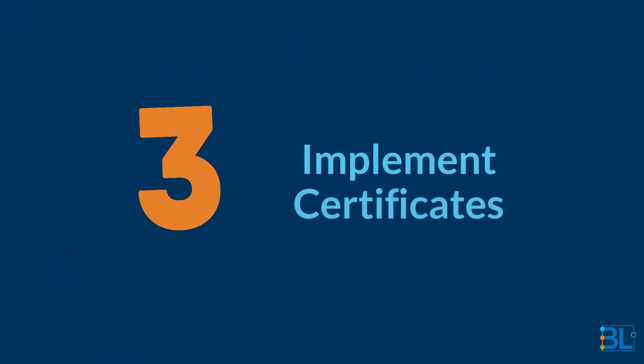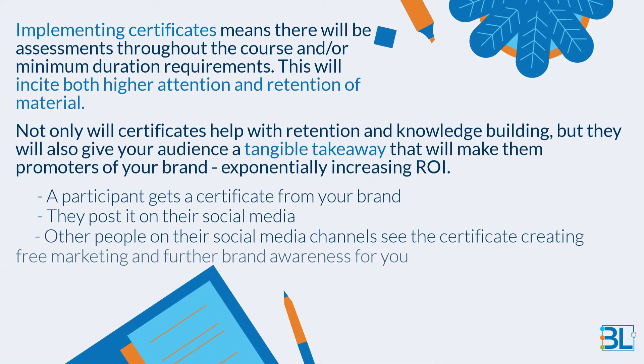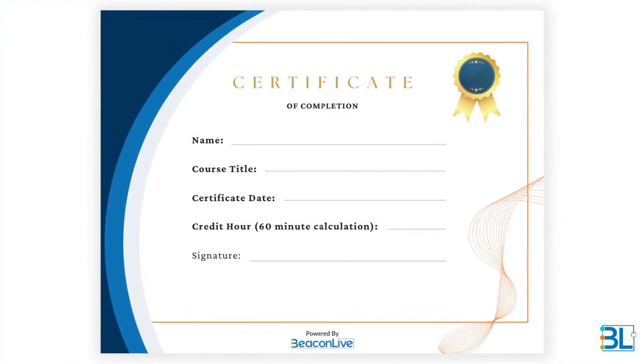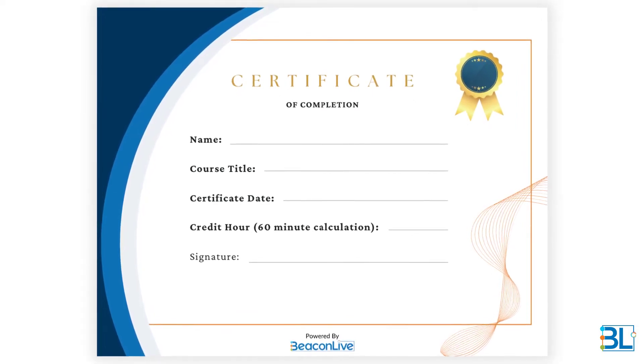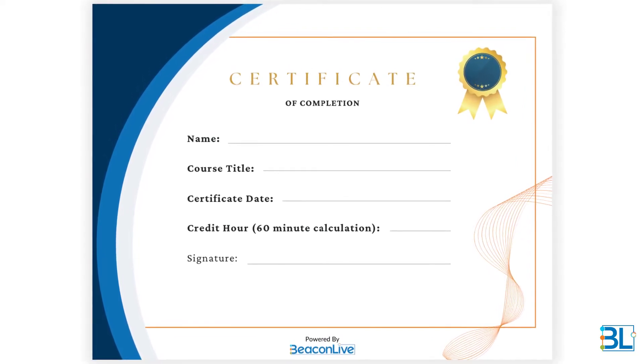Three: implement certificates. Implementing certificates means there will be assessments throughout the course and/or minimum duration requirements. This will incite both higher attention and retention of material. Not only will certificates help with retention and knowledge building, but they will also give your audience a tangible takeaway that will make them promoters of your brand, exponentially increasing ROI. A participant gets a certificate from your brand, they post it on their social media, and other people on their social media channels see the certificate, creating free marketing and further brand awareness for you.